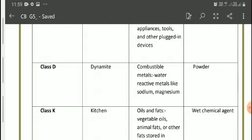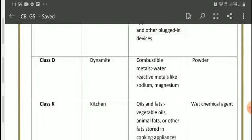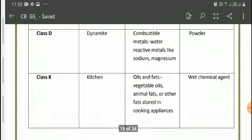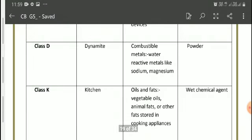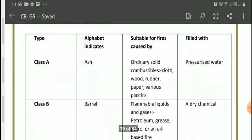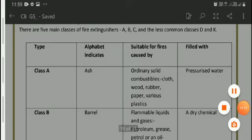Class K — the letter K stands for 'kitchen.' It includes fires involving oils and fats such as vegetable oils, animal fats, and other fats stored in cooking appliances. For Class K fires, a wet chemical agent is used. I hope it's clear where we talked about the different classes of fire extinguishers used for different materials.